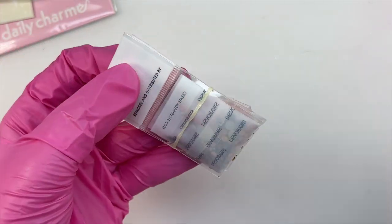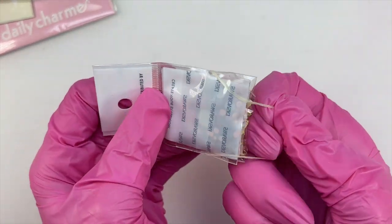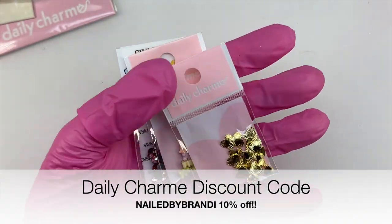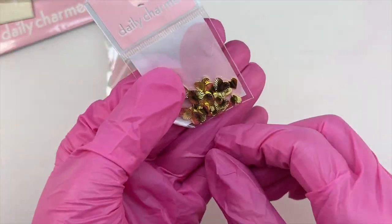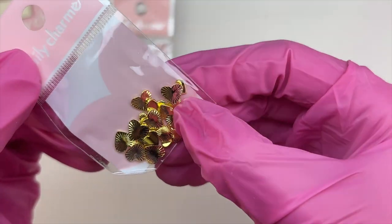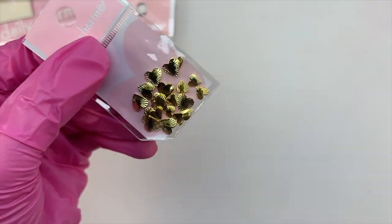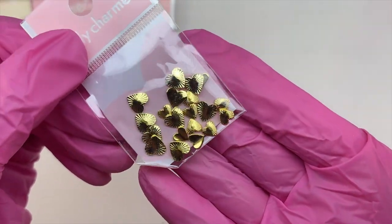Before I start explaining what I'm showing, I want to quickly say that I do have a discount code with Daily Charm — that code is Nailed by Brandy. I'll put it up on screen and also in the description box below. If you end up using that code, it will help me out a lot and you will also save 10% off all of your Daily Charm purchases.